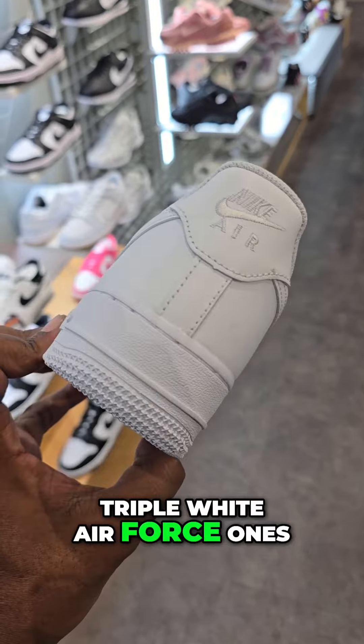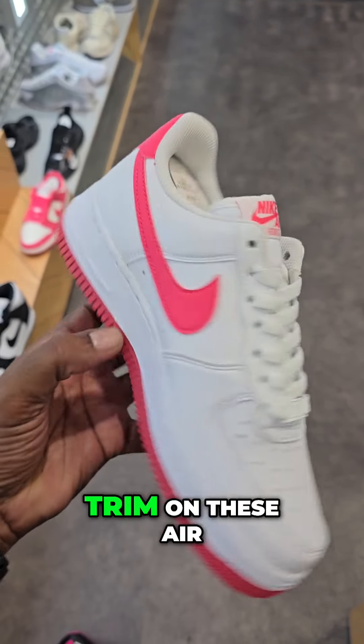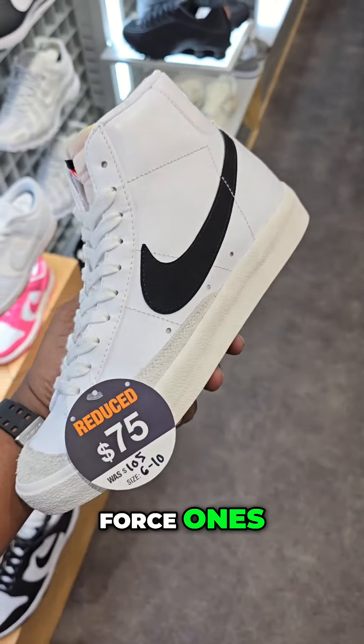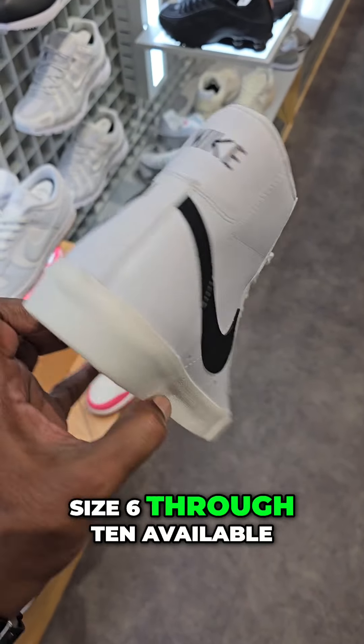Of course, they have triple white Air Force Ones. They even have the white with the pink trim on these Air Force Ones. Blazer Mid, $75 — normally $105 — sizes 6 through 10 available.